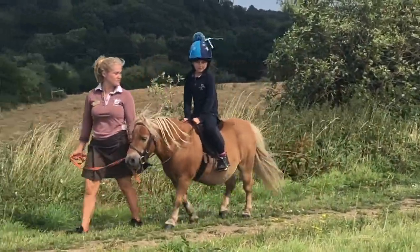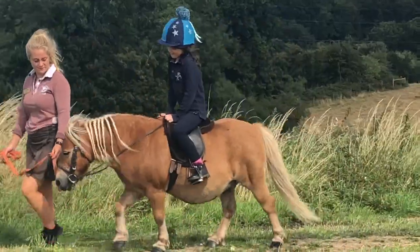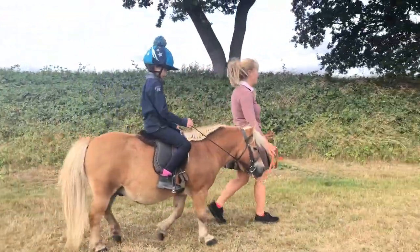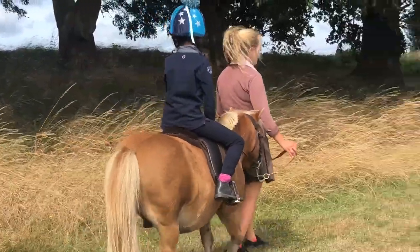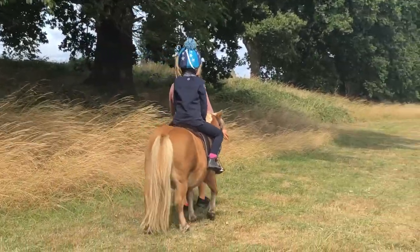The saddle fits nicely and it's very comfortable to ride on. There are not many saddlers left who can make such beautiful small saddles, so we're very lucky that this has been sent to us to give it a try.